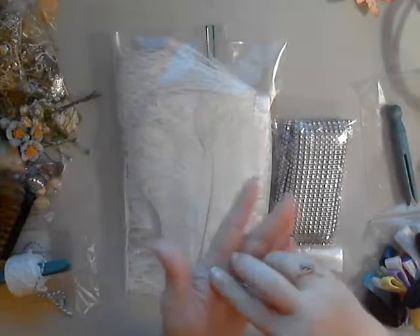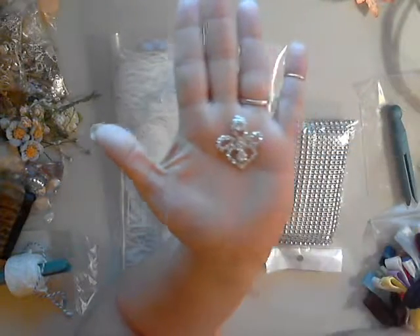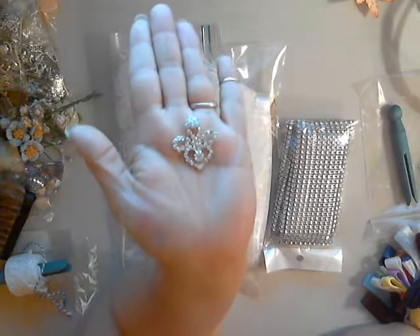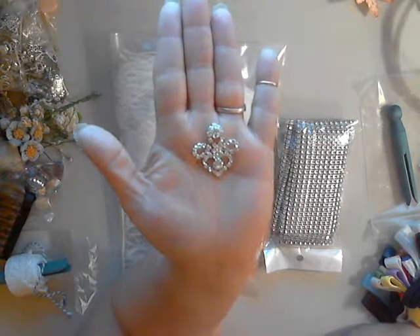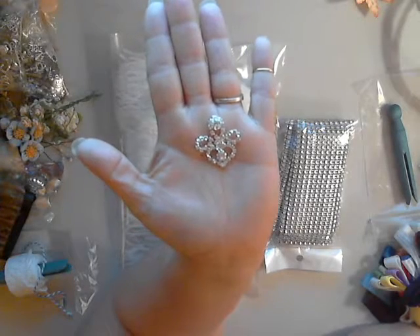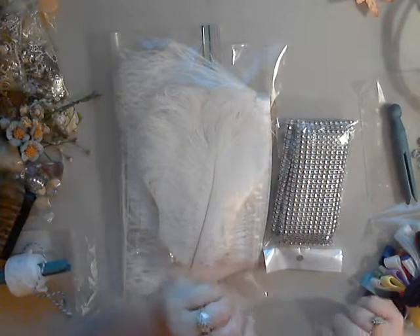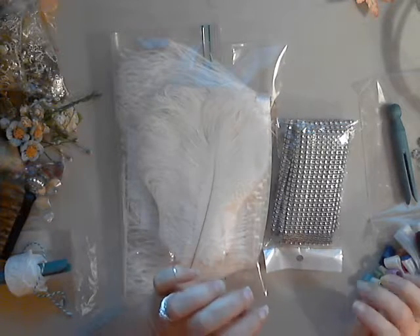Oh, I almost forgot — I do have one more piece I want to share. This is also for the wedding. I'm making the garter for the bride and this will be going on it. Isn't that beautiful? She has a lot of rhinestones in her accessories for the wedding, so this will be perfect. Stay tuned for checking that out when I get it made. Until next time everyone, keep on crafting, keep on designing, have a wonderful day, and thanks so much. Bye!